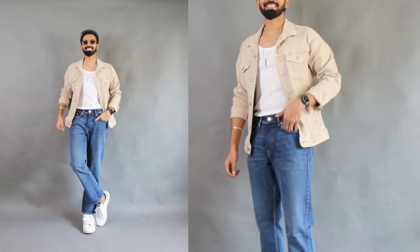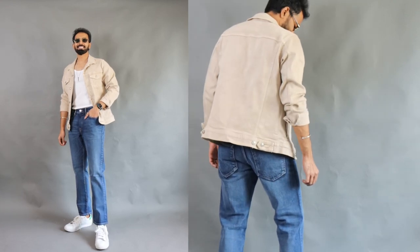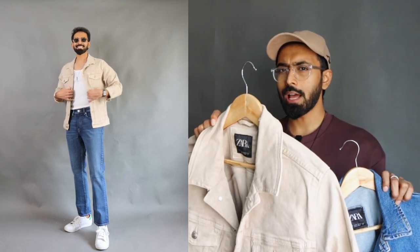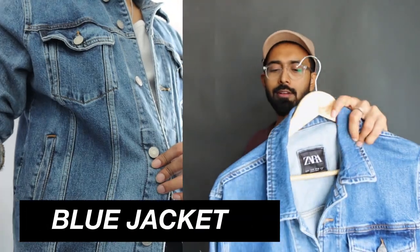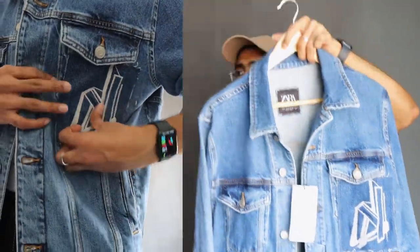From Zara I also own a beige color denim jacket — beige denim is very rare to find. Rare Rabbit does offer some options but their quality and discounts aren't great enough to include here. Rare Rabbit shirts on discount are a great buy because the designs are great, but their pricing tries to compete with Zara and H&M which are far more renowned brands. The beige color is very versatile. I got mine during a Zara sale for around 1800 rupees. Most recently during a sale I got a 7000 rupee Zara denim jacket for 2000 rupees.